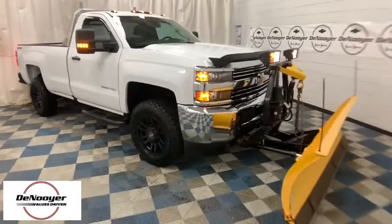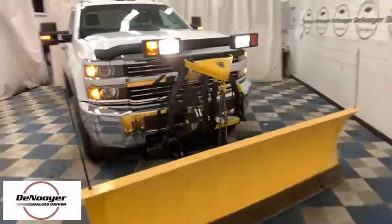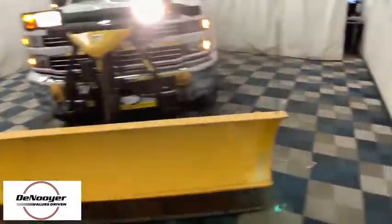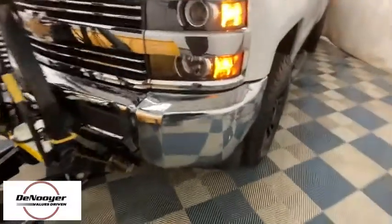2016 Chevrolet Silverado 3500 HD. Pros: everything. Cons: nothing. This vehicle has less than 35,000 miles.